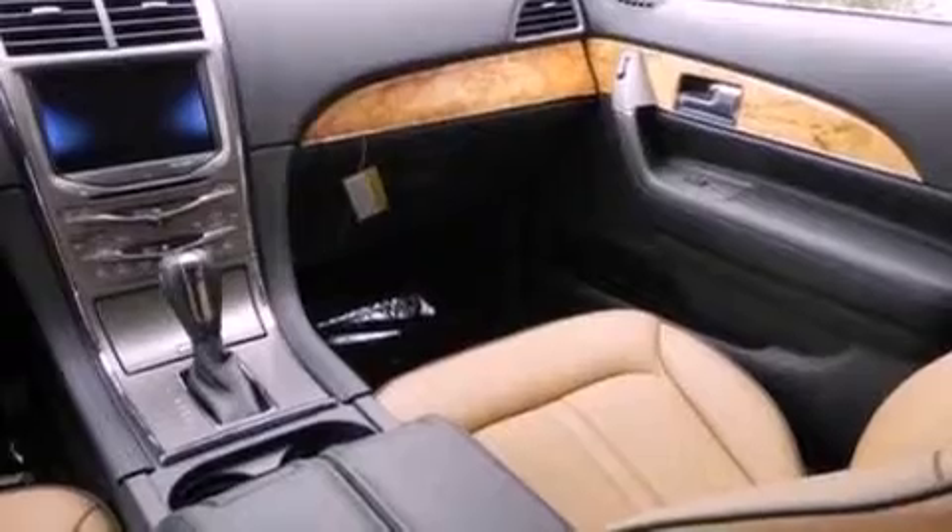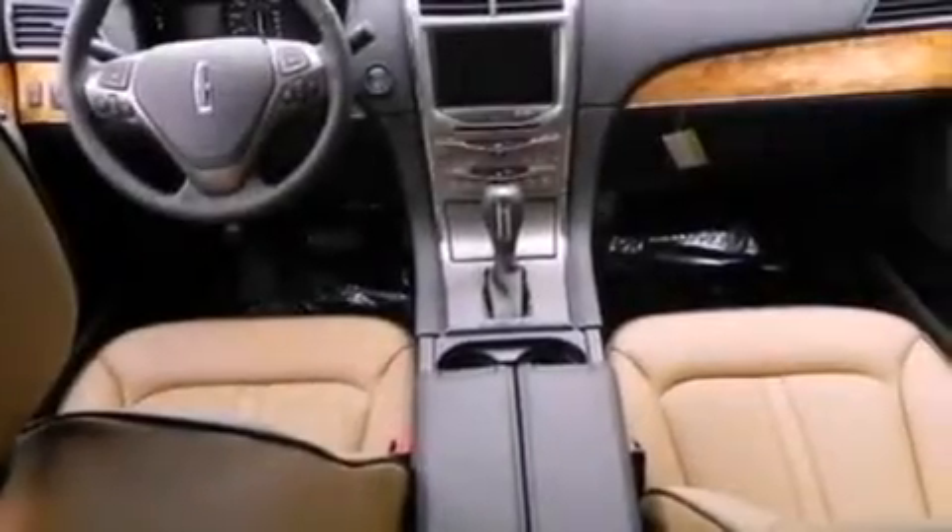Memory settings for the driver's seat positions, so you can recall your favorite position with the push of one button, and a rear spoiler.